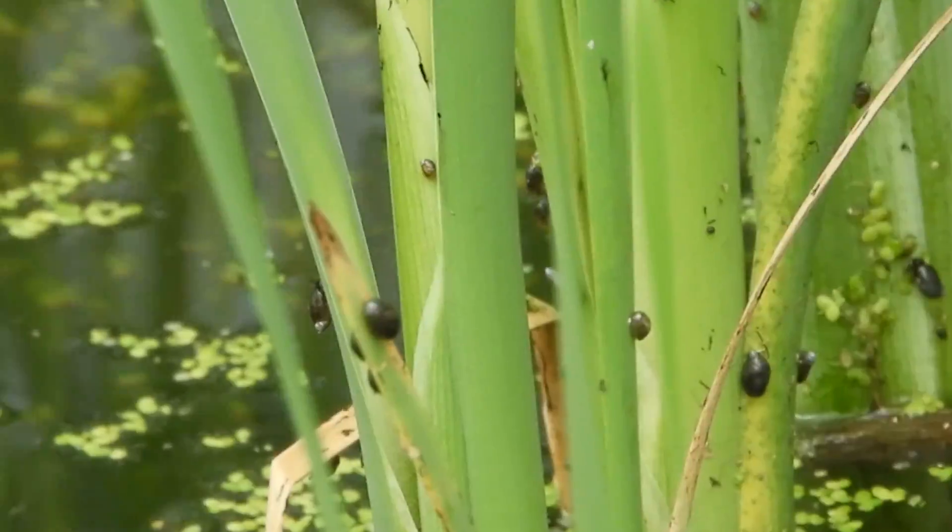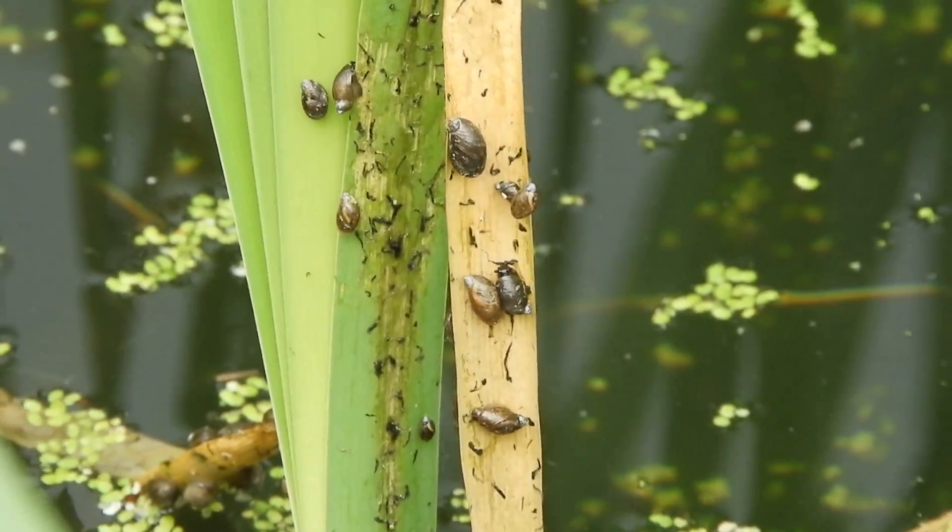Look at these cool little bugs. Yeah, that's why everybody loves the marsh. Let's go see if we can find those marsh wrens.